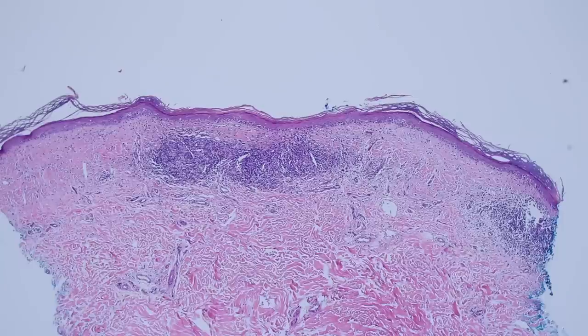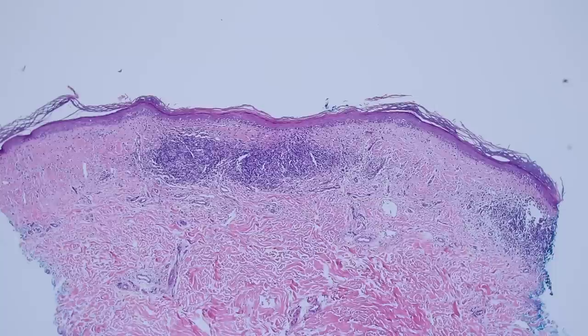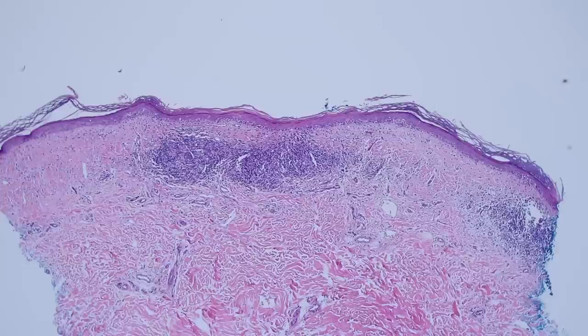Here's another punch biopsy for a patient with diffuse patches and plaques on their buttocks and trunk. They're an elderly patient who had these plaques or patches for many years. They were thought to be eczema, but they've been treated with a lot of different steroids and things and it's not really gotten any better.